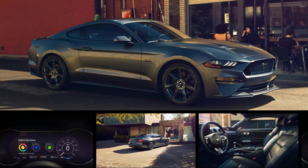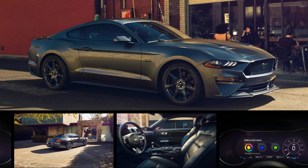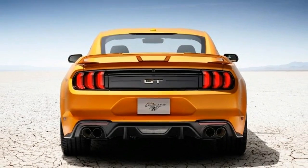Hello everybody, welcome back with my car review. Today we are gonna make a small review about the 2018 Ford Mustang. Let's do it.